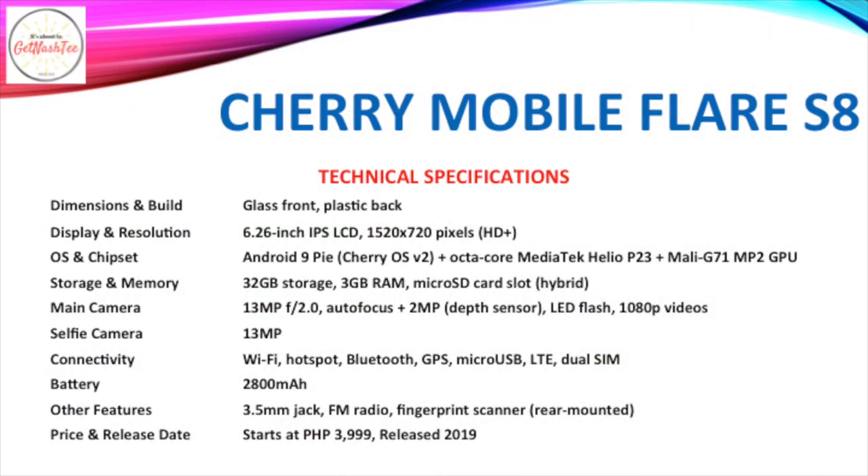The fifth smartphone on our list is the Cherry Mobile Flare S8, which comes with a 6.26-inch IPS LCD of HD resolution. It too runs Android 9 Pie with Cherry OS version 2 on top and is powered by an octa-core MediaTek Helio P23 processor with the Mali G71 GPU. It has 32GB of expandable storage and 3GB of RAM, a dual camera setup with a 13MP primary camera coupled with a 2MP depth sensor, a 13MP selfie camera, and a small 2,800mAh battery. It retails for P3,999.